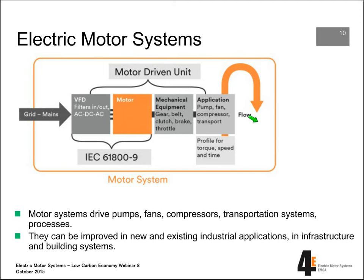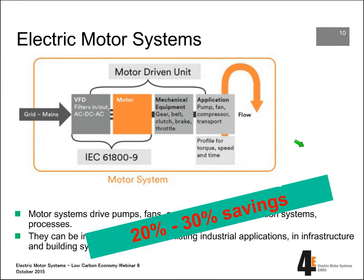Motor systems drive applications like pumps, fans, and compressors. They can be improved in existing applications but also in new systems. It's very important that all components are combined together in the most optimal way — in industry, but also infrastructure and building systems. We're talking about 20% to 30% savings of the electricity used by those systems. Bearing in mind that two thirds goes into industry, that means on an industrial scale, 14% up to 20% of the electricity used in industry can be saved by optimizing motor systems.